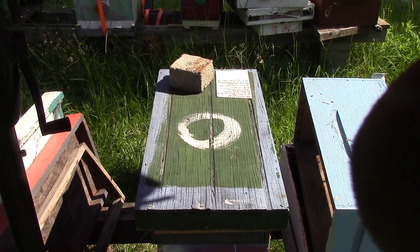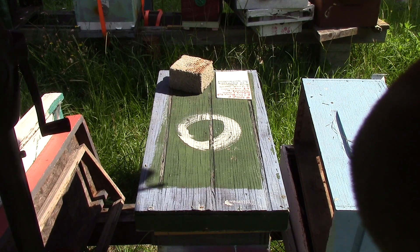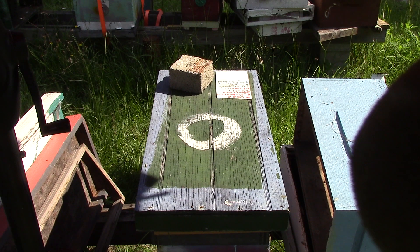Good morning people. This is Sam from South Carolina Hatchie Beach. It is July the 4th, 23. This is hive number 100 east fence.